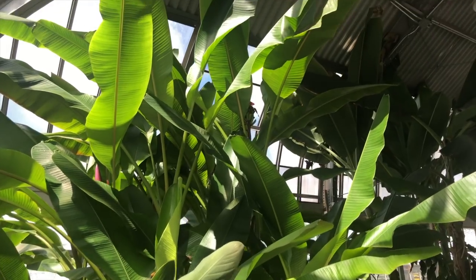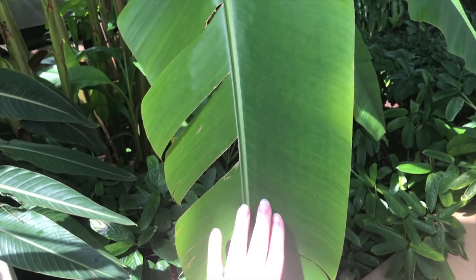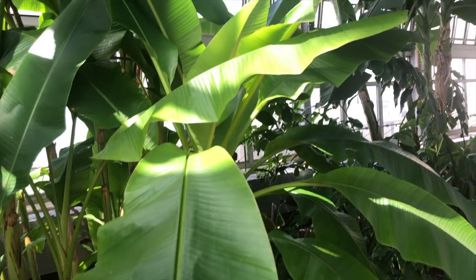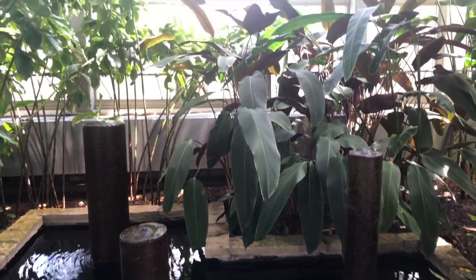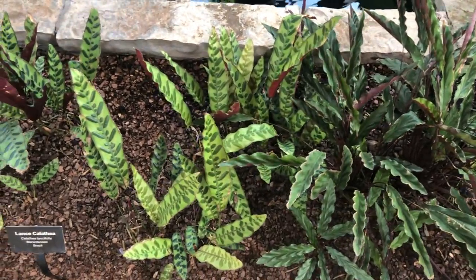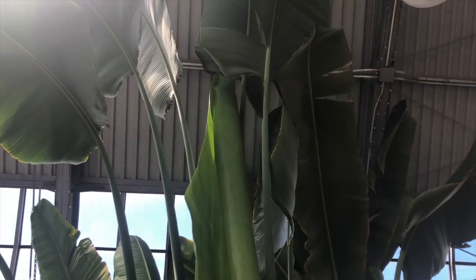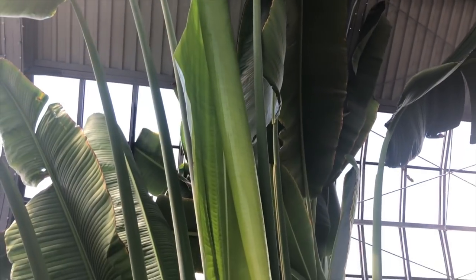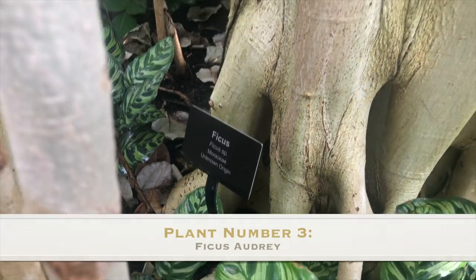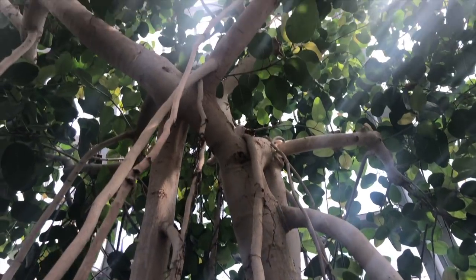Wow. Size comparison. Palatios — the largest new leaf ever. Look at that. Oh wow. Oh wow, it looks like ginger. Wow.